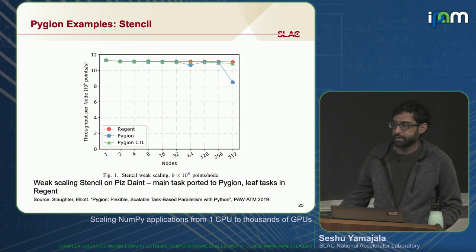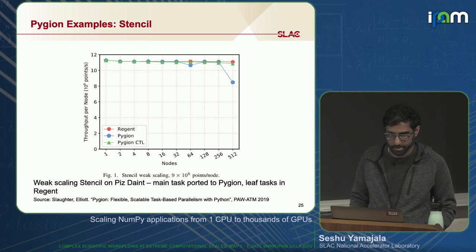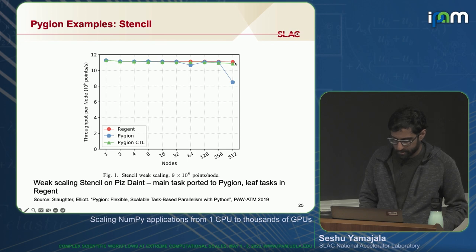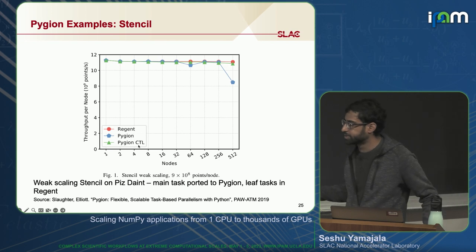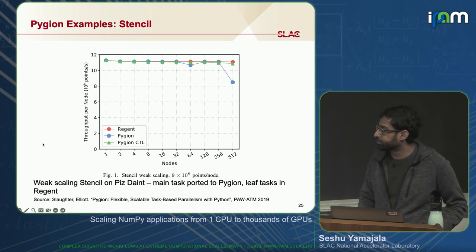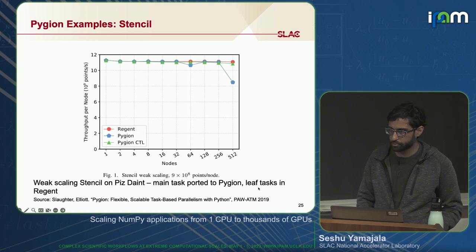Now you're experts in the core fundamentals of Legion — does your application scale? Here's an example of a stencil written in Pidgin, with a comparison to Regent. The original version of Pidgin scaled to a point, and then we went back and implemented some optimizations, resulting in the latest version of Pidgin with control replication. These are weak scaling numbers from Piz Daint — the main task was ported to Pidgin but the compute leaf tasks are still in Regent. Here's also a circle simulation on an unstructured graph — weak scaling again looks pretty good.